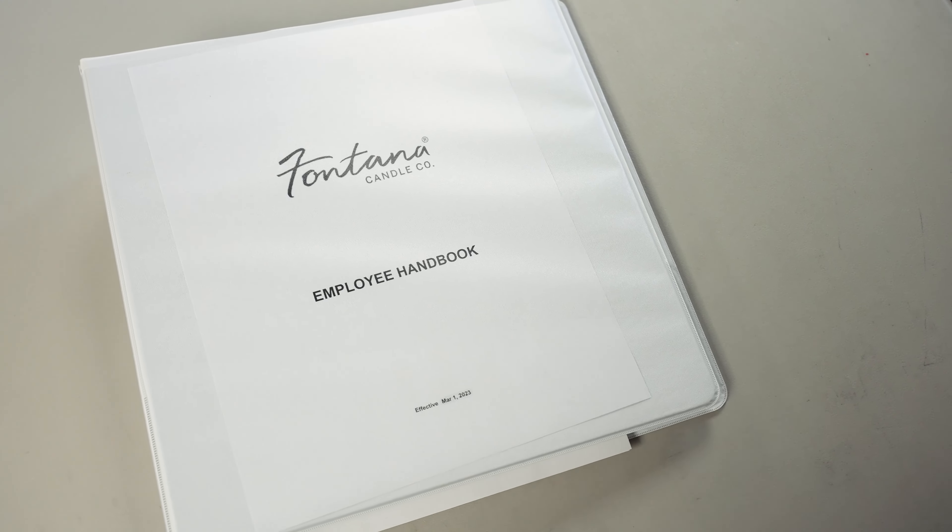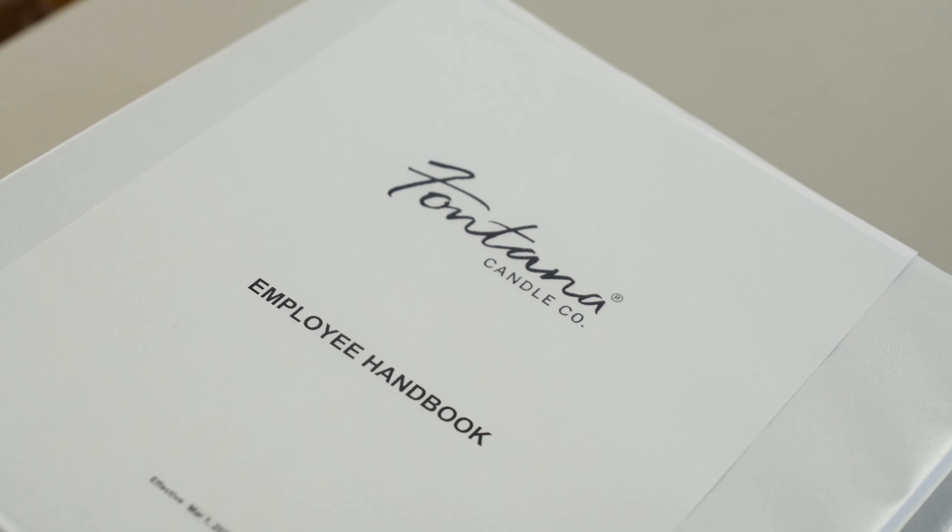We also have a copy of our employee handbook here for reference, and every employee does get a printed copy when they start that they sign, confirming they received it. It has all of our policies in here — vacation times, requesting time off, all of our policies from phones to shoes to wardrobe. All that stuff is in here.